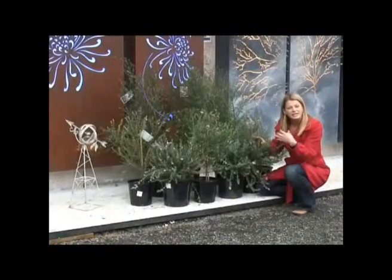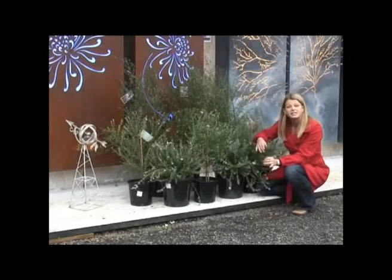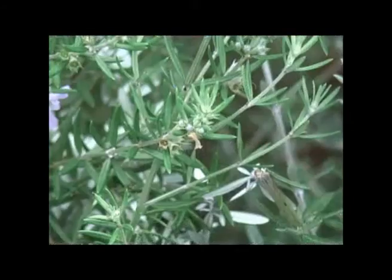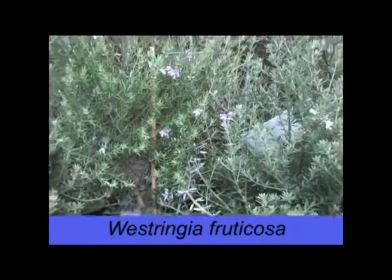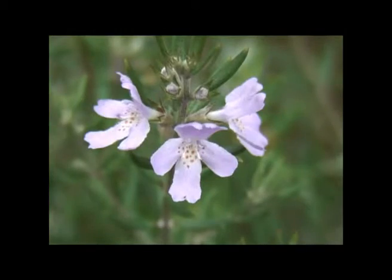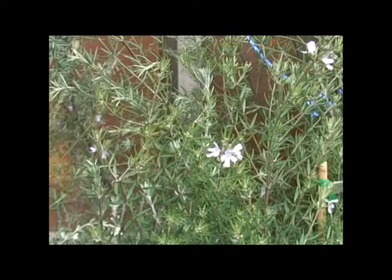Native rosemary is tough, reliable and attractive. It looks wonderful planted en masse but also takes well to pruning, which means it makes a great hedge or screen. The leaves are covered in fine hairs which gives the plant a silvery appearance but also protects against drought and sea spray. The flowers are white or mauve depending on the variety and appear largely in late spring, though flowers can be seen through most of the year.